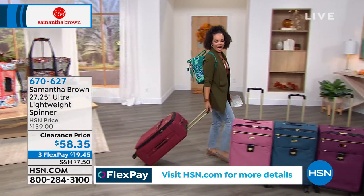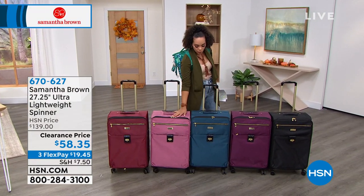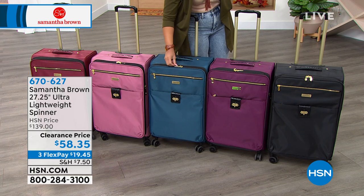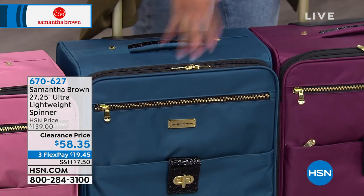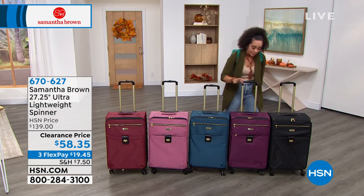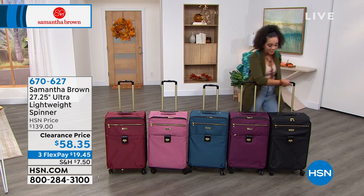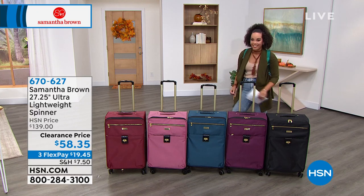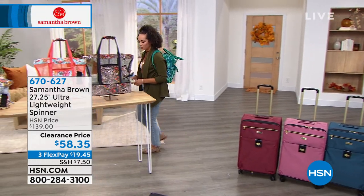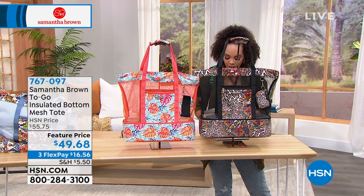Color update on the 27-inch: the peacock is the most popular and is limited to a little over 100 left. Item number 670627. At clearance price, you always have 30 days to return it. A 27-inch spinner at under $60 is a great deal. The To-Go backpack also has a trolley sleeve to attach to the spinner handle. Reviews mention lots of room and a ton of storage.